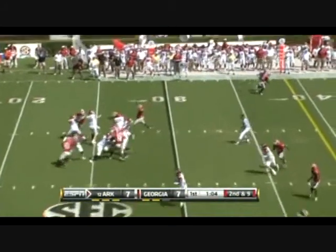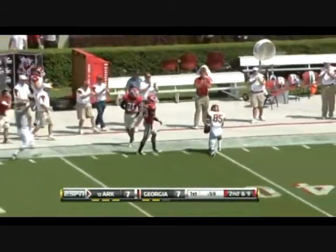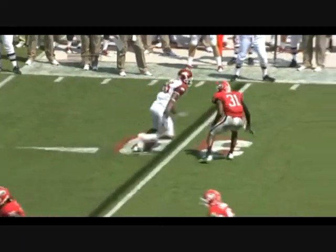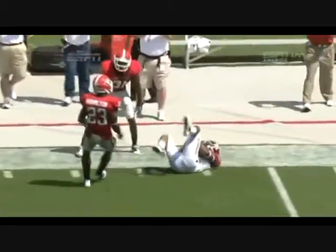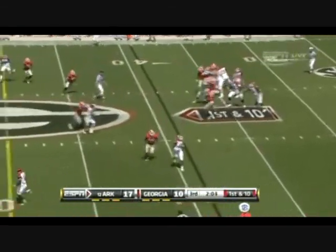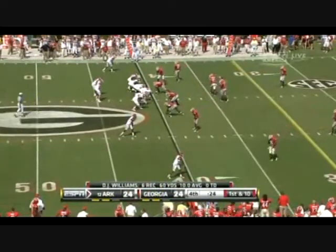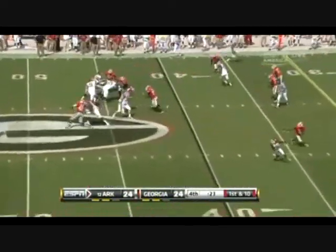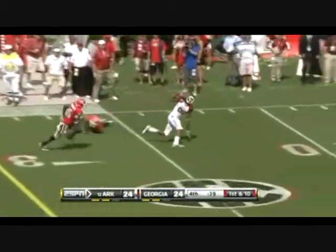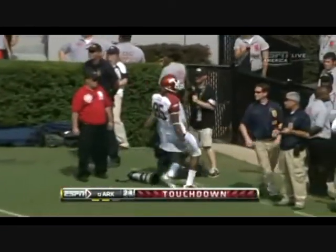Malzahn throws a pass down the sideline that Greg Childs somehow hauls in — Childs is 6'3", going up and making a nice catch. Malzahn just threw the ball up. That pass was nearly intercepted; the wind is going a little bit right to left. Malzahn has a wide open man — it's Childs, he's loose, he scores! Touchdown — Arkansas leads.